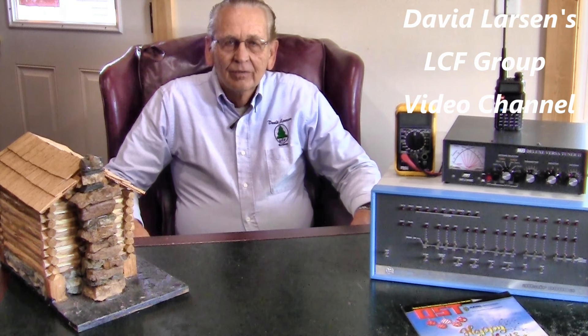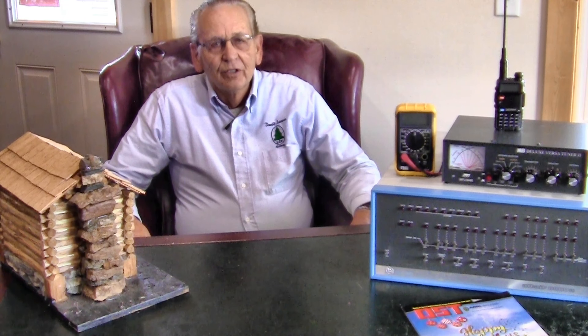Hello, thank you for coming to my LCF Group video channel. I'm David Larson and over the past 12 years I've produced over 480 videos and posted them here on my channel.